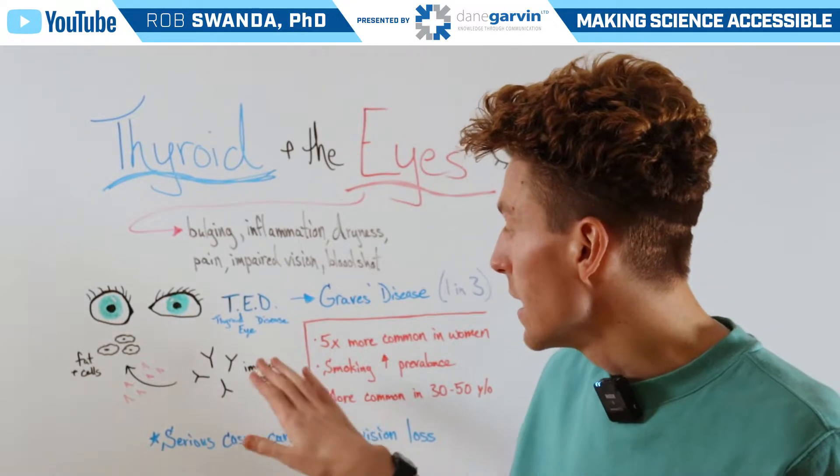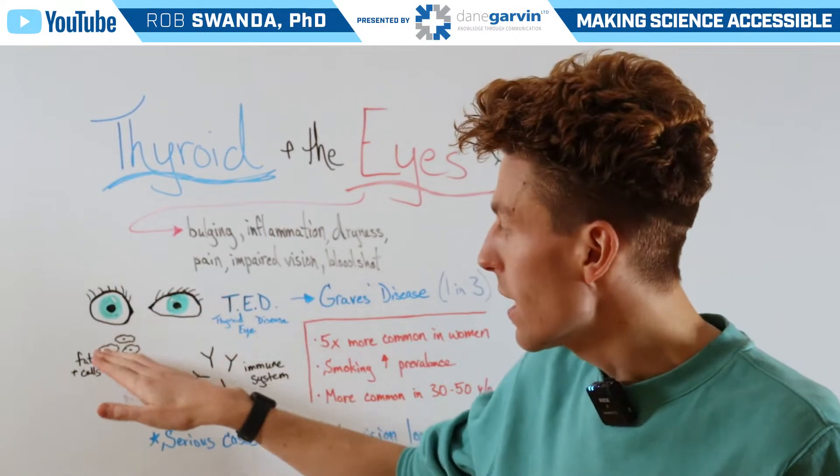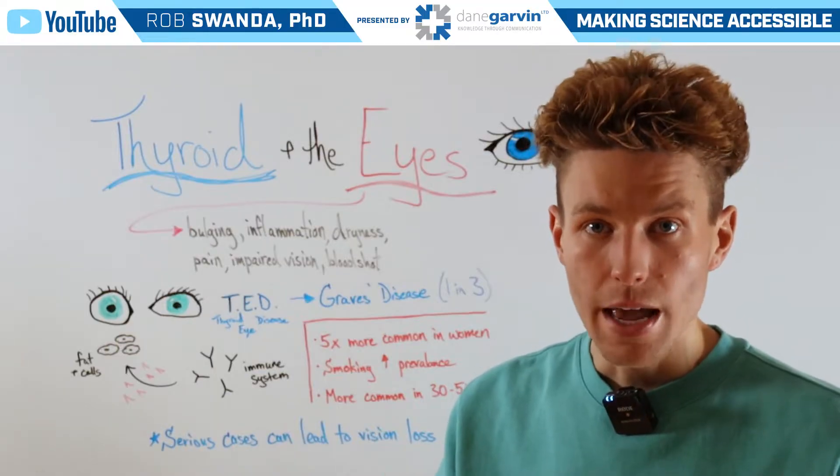TED is an autoimmune condition where the immune system is actually attacking the cells of the eye as well as the fat that surrounds those cells, which leads to that inflammation and puffiness.